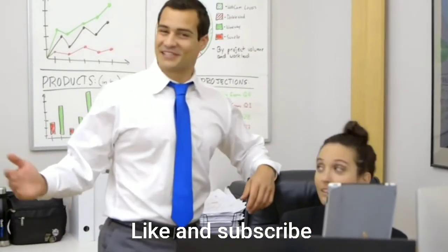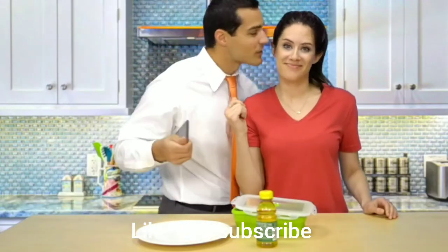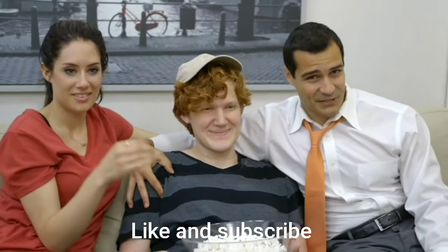Because running a business takes power. Being a boss mom takes power. Being a family takes power.